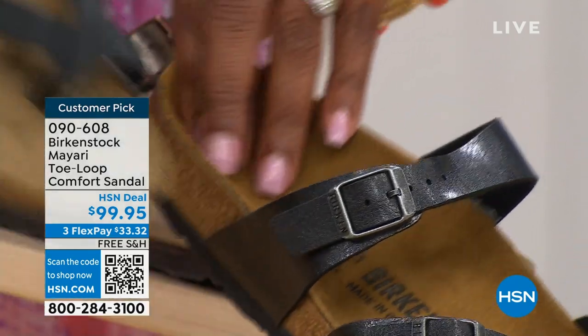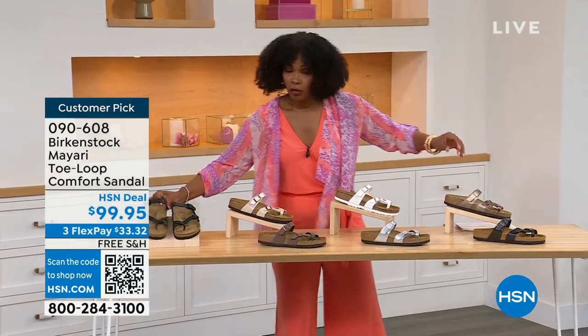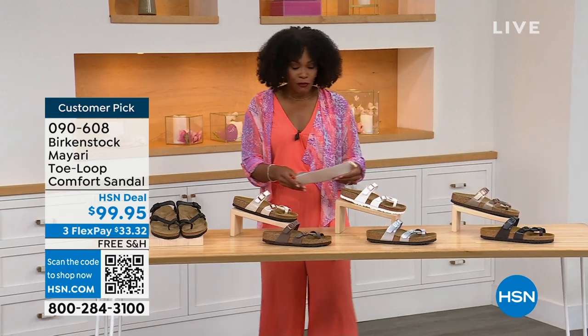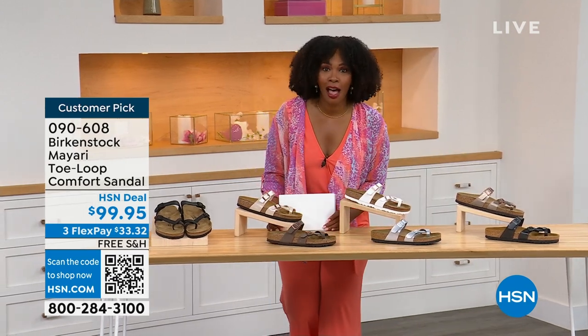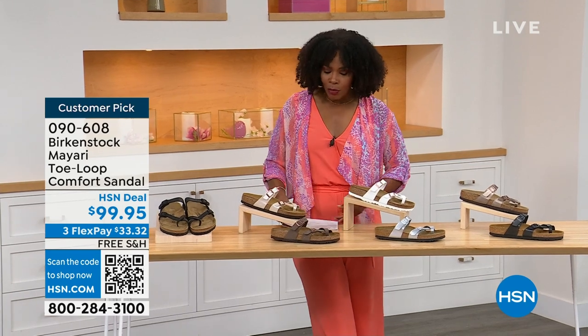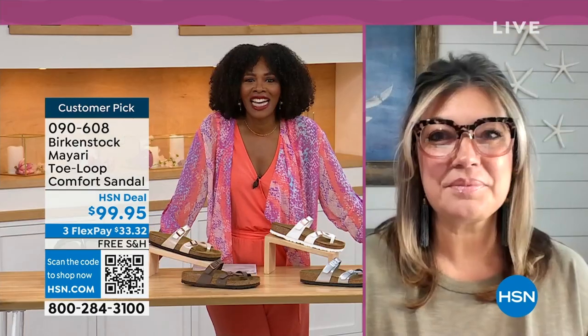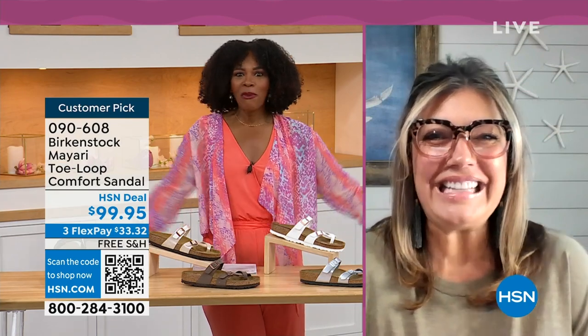Order your regular size that you normally do in Birkenstock because they do not change their size. They do not change their footbed from size five to eleven and a half. Now we brought in one of the experts to give you all of the details. Courtney Kayser is joining us via Skype. Courtney, welcome in.